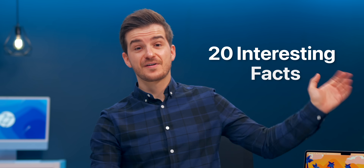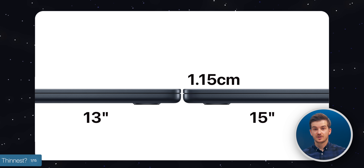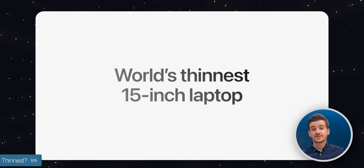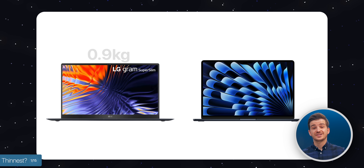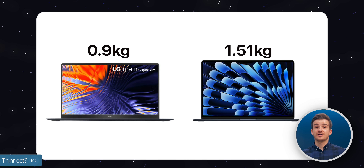So here are 20 interesting facts about this new 15-inch MacBook Air. Number one, it is actually slightly thicker than the 13-inch model, at 1.15 cm compared to 1.13. But it is still very, very thin. In fact, Apple claims that it is the thinnest 15-inch laptop on the market, although it is not the lightest — that would be the LG Gram, where the 15-inch model only weighs 0.9 kilograms as opposed to 1.51 of the Air.